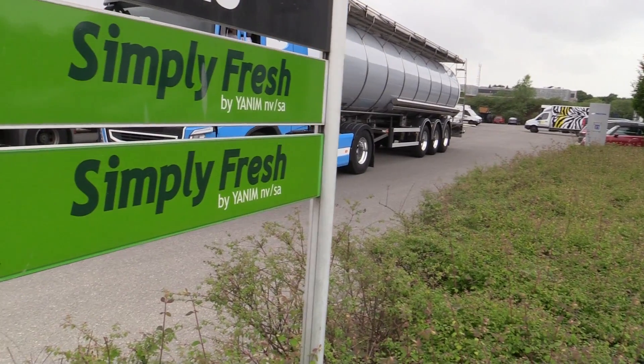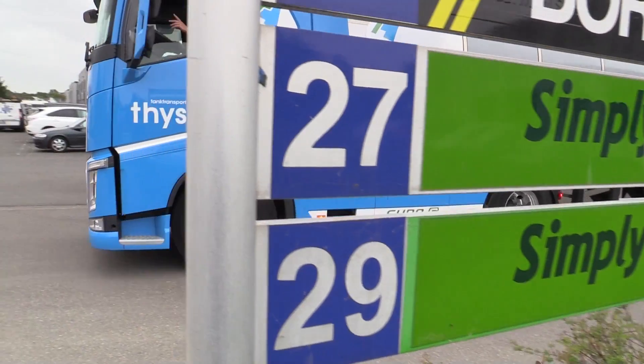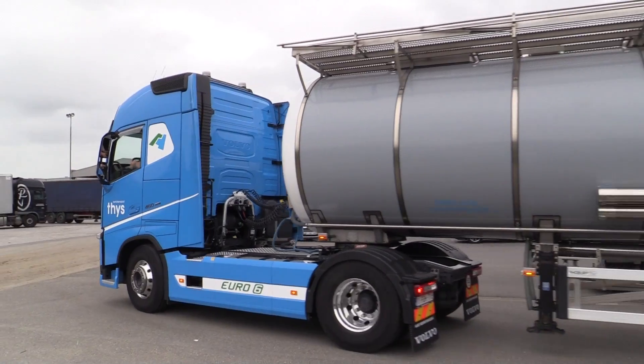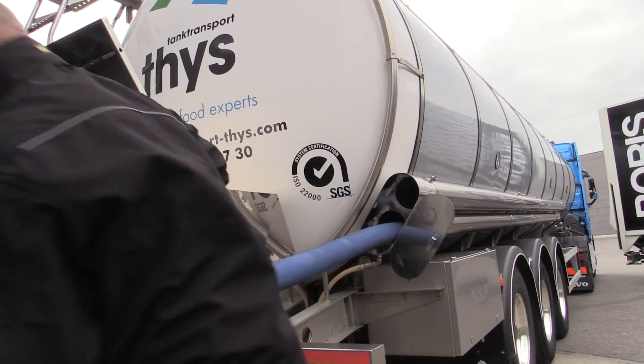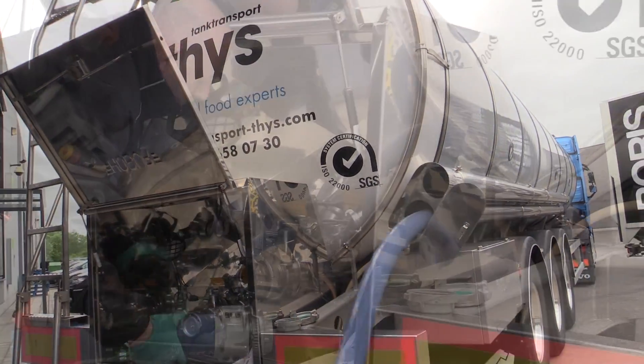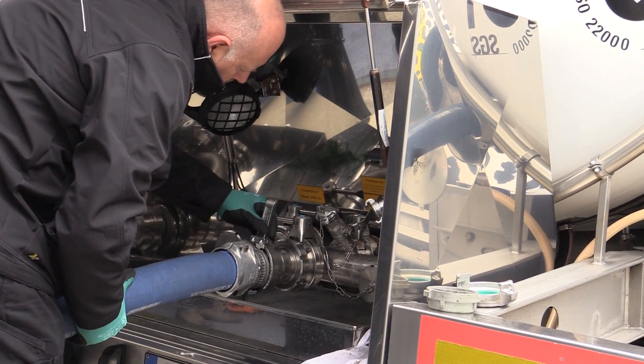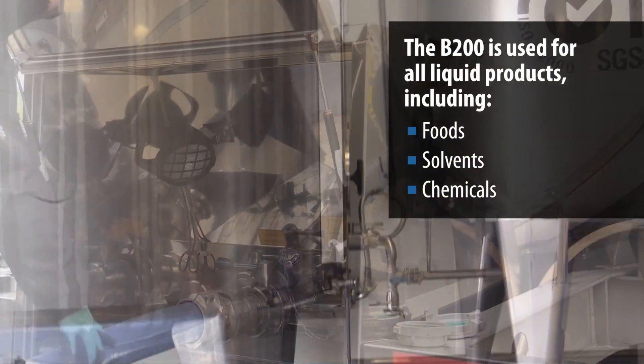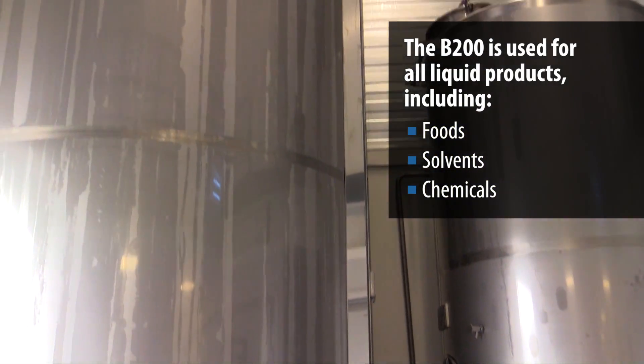Today we are at our customer Simply Fresh in Mechelen. We are here to deliver 10,000 kilograms of rapeseed oil so they can produce some soups with this. We are using the innovative Movex B200 compressor to transfer the load from the road tanker inside the tanker of the customer.